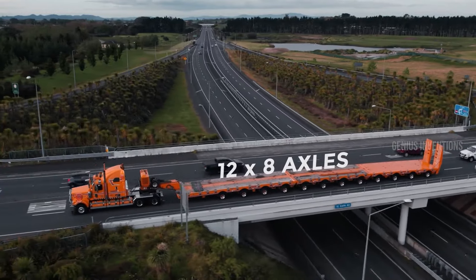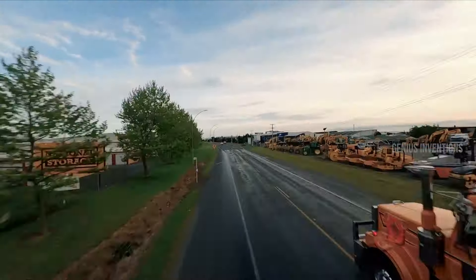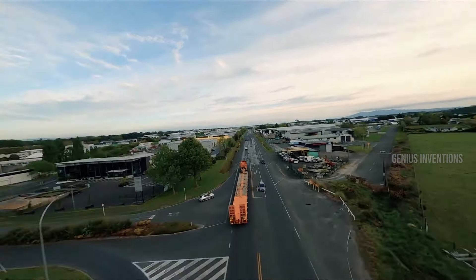From Australian heavy equipment maestro TRT comes a modular platform trailer that redefines versatility. Designed for transporting heavy equipment and machinery, this trailer is a testament to innovation. Its modular design isn't just about customization, it's about reimagining how cargo is transported. Equipped with state-of-the-art features like hydraulic suspension, air brakes, and a remote control system, it represents TRT's unwavering commitment to excellence — a symbol of how adaptability and quality can coexist in harmony.